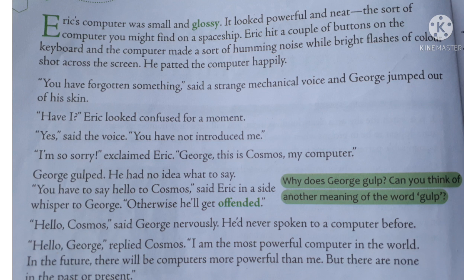So children, the computer that Eric the scientist is dealing with is an advanced version of robotic human intellect — a computer that can communicate through speech.